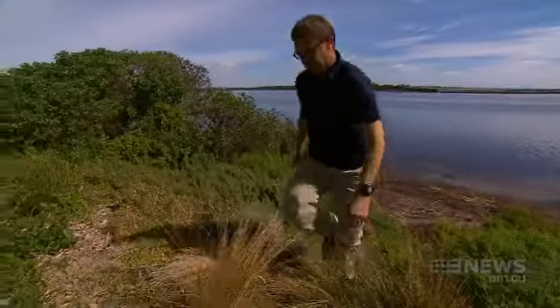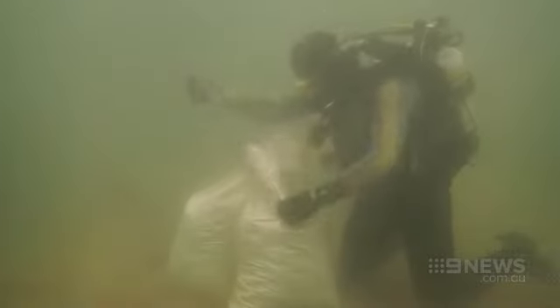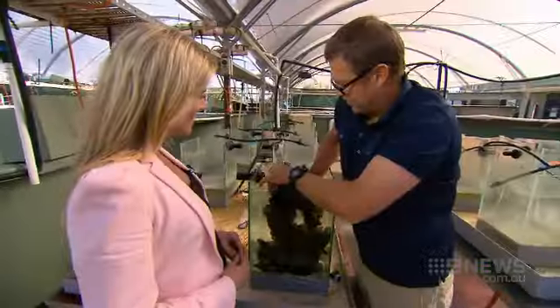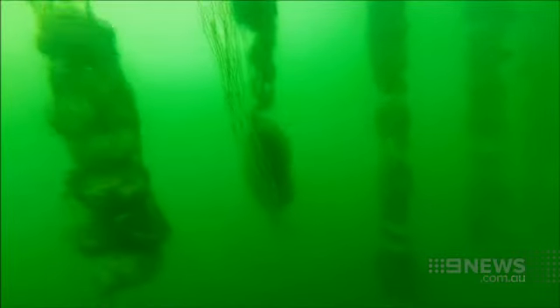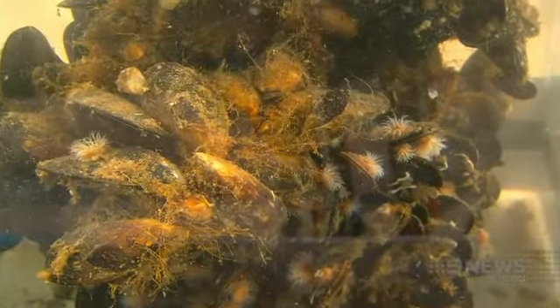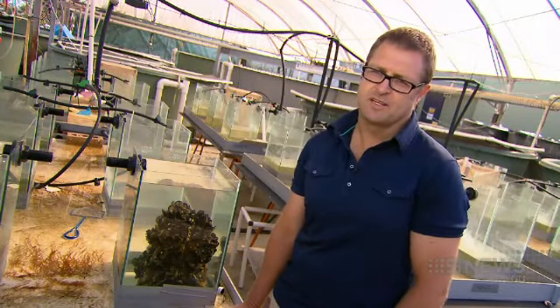Off the coast at Queenscliff, marine biologists are growing millions of shellfish. These tanks are filled with oysters, scallops, and mussels that will eventually be released at underwater test sites. It's basically showing what a mussel bed would look like spread over tens and tens of acres on the seabed. A single oyster can filter hundreds of litres of water. If we want a cleaner, healthier, more productive bay, we need to get shellfish back in the bay.